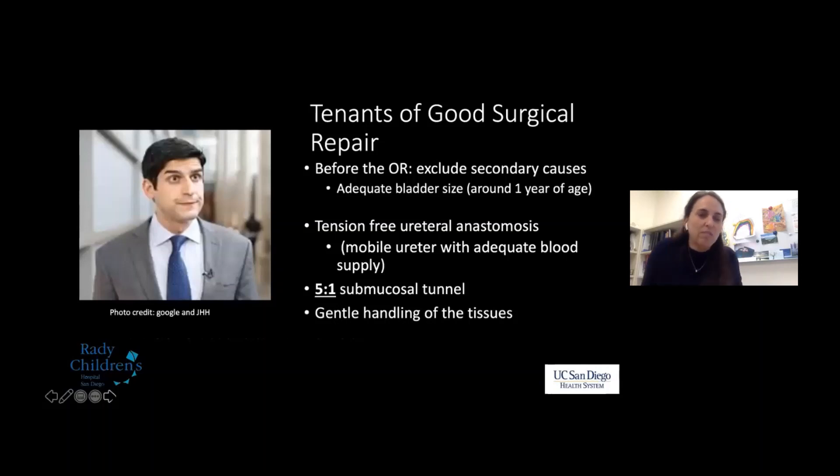A quick aside: if you google 'ureteral reimplant,' Johns Hopkins provides an image of Dr. Akhavan — one of my fellowship classmates — looking at the tenets of good surgical repair. These tenets also represent the complications we're trying to avoid. Before the OR, exclude secondary causes of reflux and think about adequate bladder size — you don't want to attempt an intravesical reimplant in a tiny baby where there's nowhere to move the ureter.